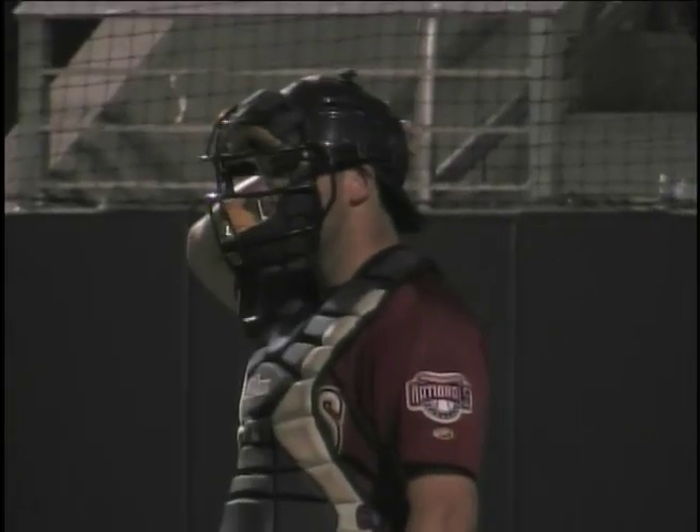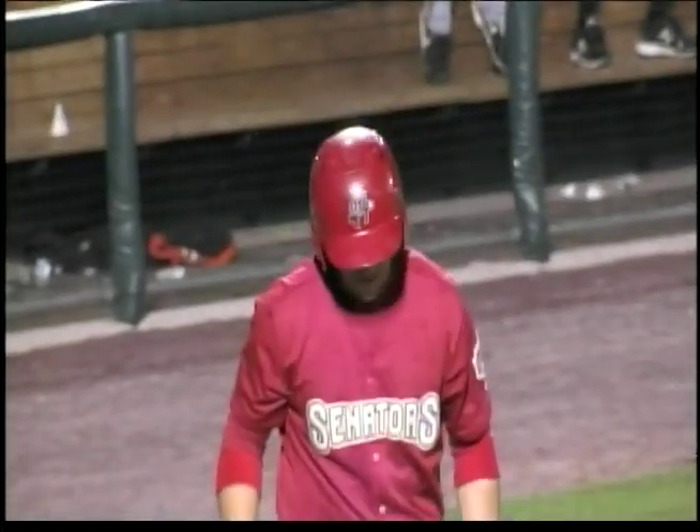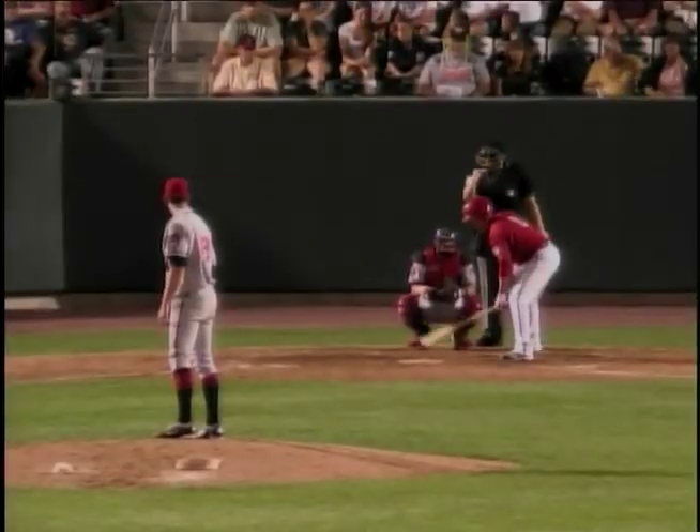Richmond with some aggressive base running. The outfield is deep. Josh has pretty good speed — certainly a ball hit to the fence would have a pretty good shot at scoring him.